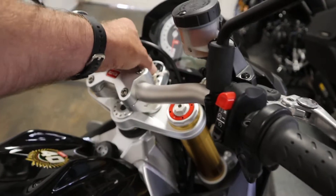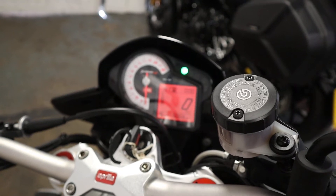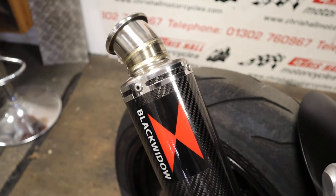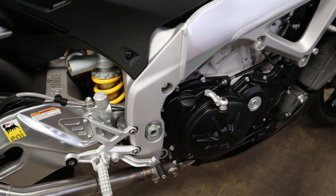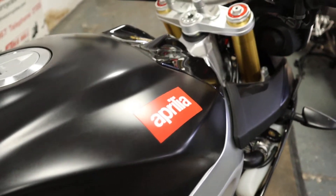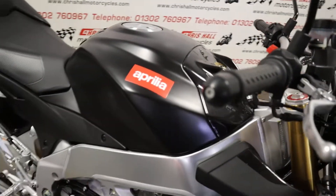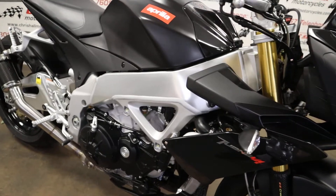I'll just do a quick start up for you, because these do sound nice — I think we all know that. Let's turn that off. Obviously the dashboard light for the ABS that's flashing on there — nothing to be worried about, that's what it should be doing. Lovely clean bike.